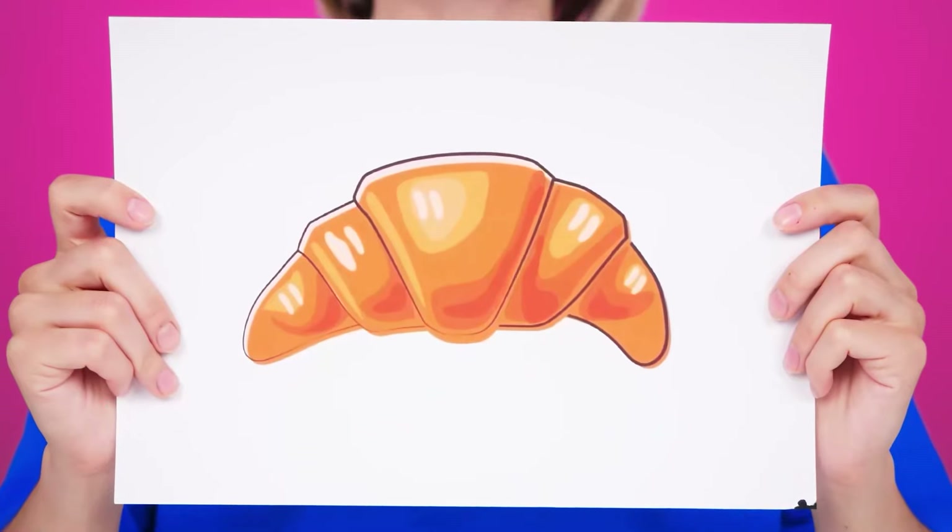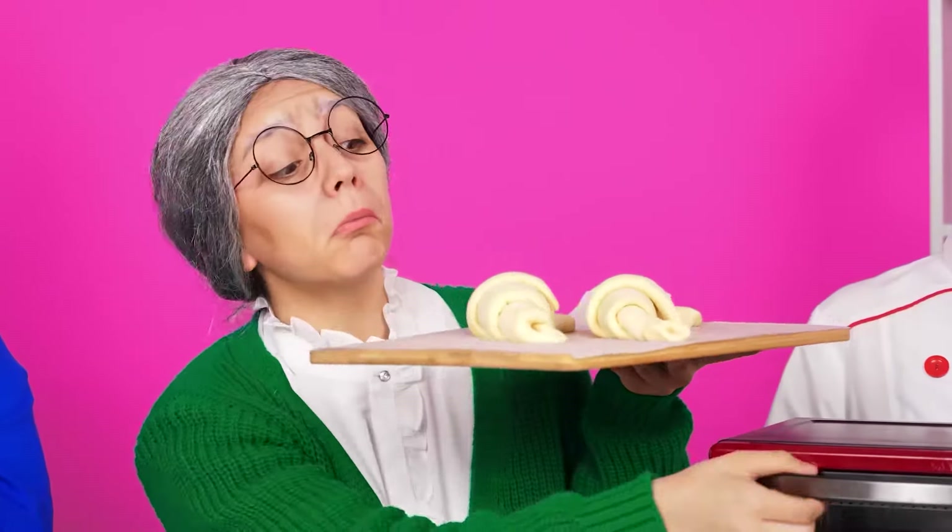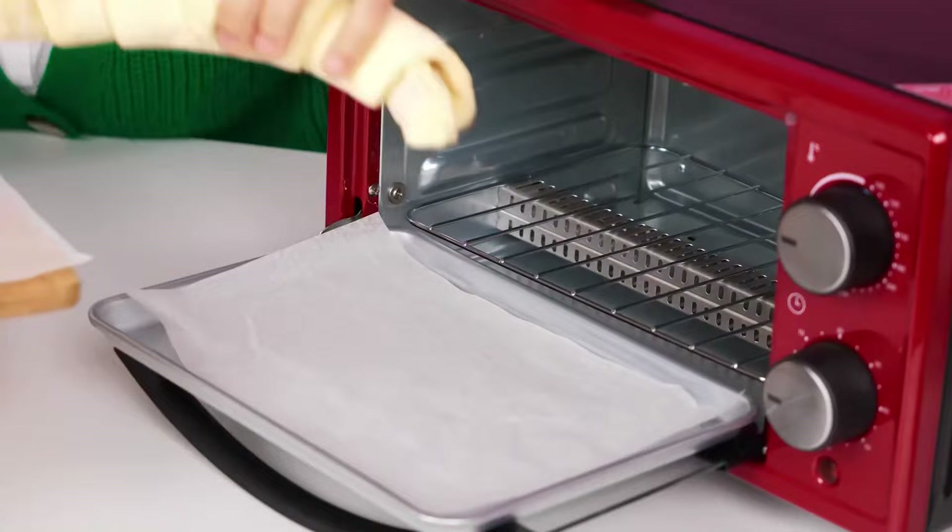First, I want a croissant. I'm almost ready. Now I'll put them to bake. I set the temperature, and there they go. That's it.